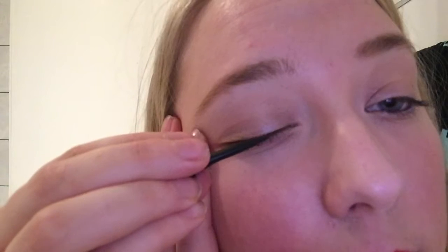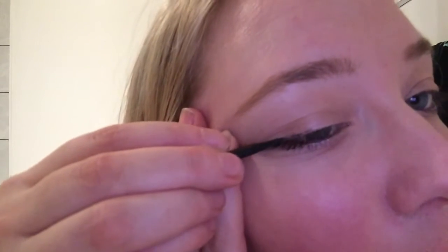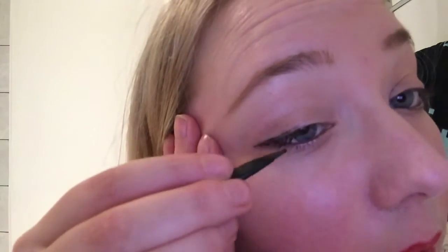Anyway, let's just give this another go shall we? So you're meant to squeeze it until some of the product comes out. Like that I guess. That hasn't worked very well at all. Let's try that again. It's just coming out a big clumpy mess — that's worse than pencil eyeliner.